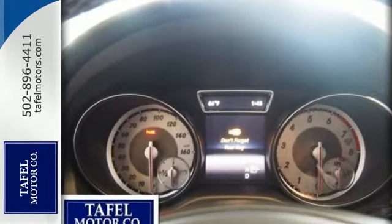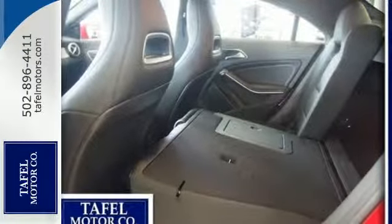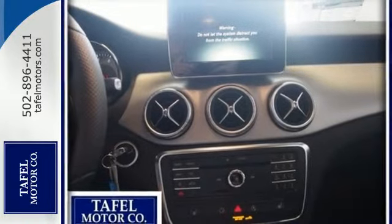The interior is impeccably designed with luxurious finishes, while giving you ergonomically ideal controls and displays. The color display and central controller are befitting of the convenience you expect from Mercedes-Benz.